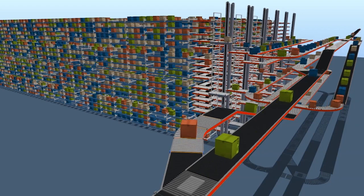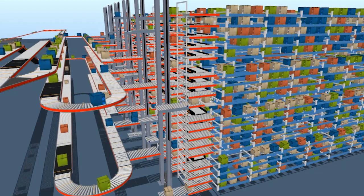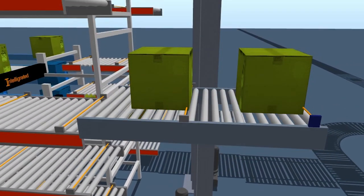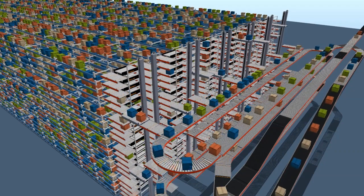For warehouses that have no room to grow but up, our flexible vertical conveyor and sortation equipment is ideal for keeping product flowing smoothly and efficiently across multiple elevation levels.